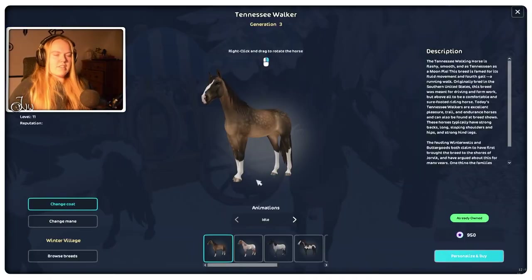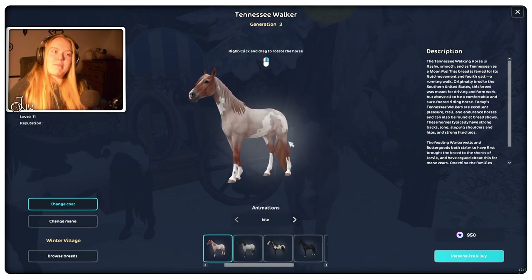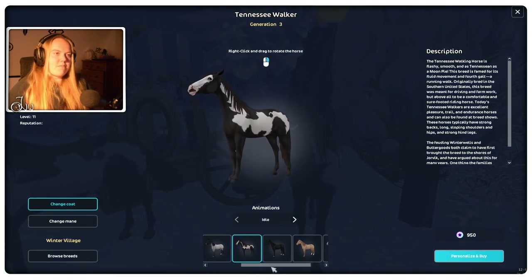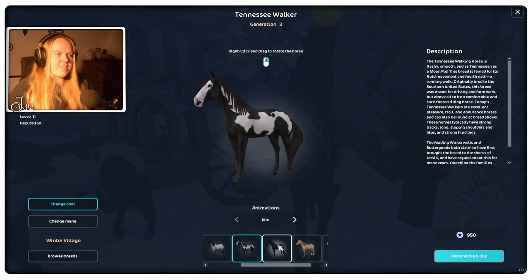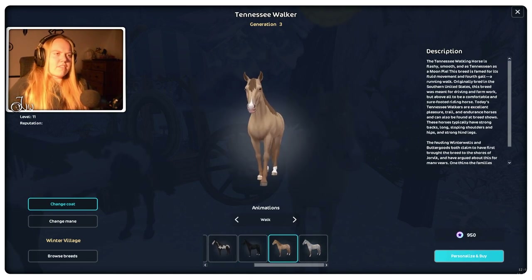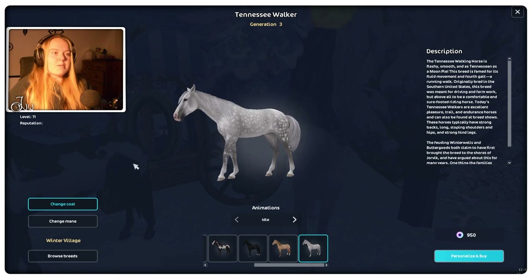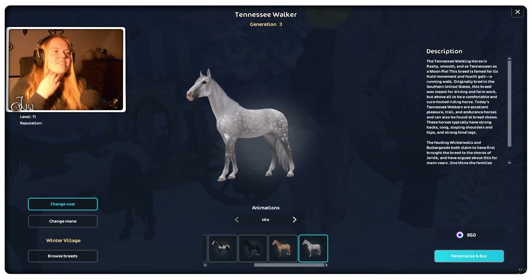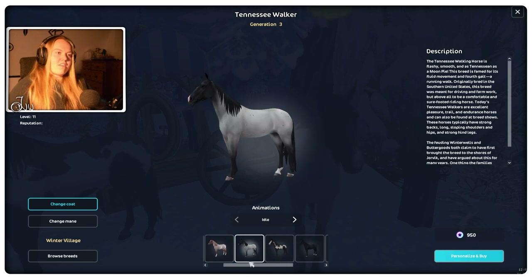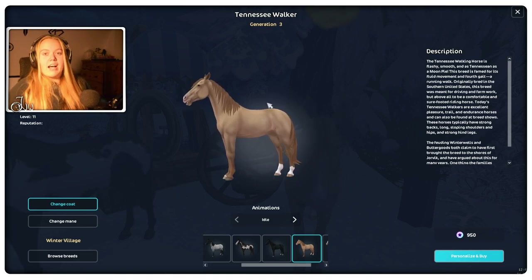I bought this one off camera and I honestly could have bought any of them because they're all so pretty. The black one is really nice but I have a lot of black horses. This champagne-colored one is super nice. I really like the dappled grey — I'm waiting for a specific type of dappled grey because I have one in real life. I'm tempted to buy a few more — there's one that's a unique coat I don't have from before.